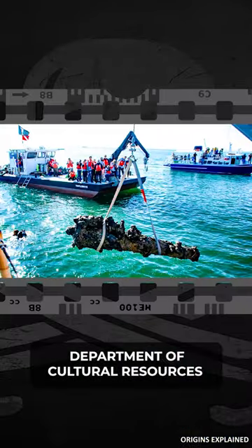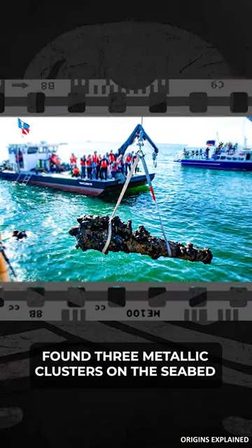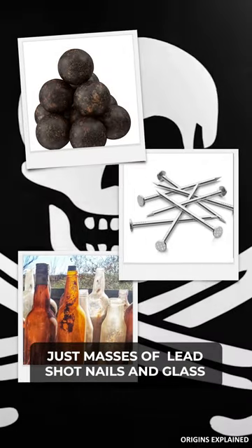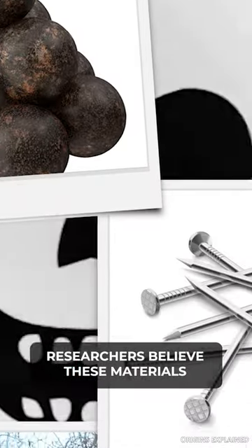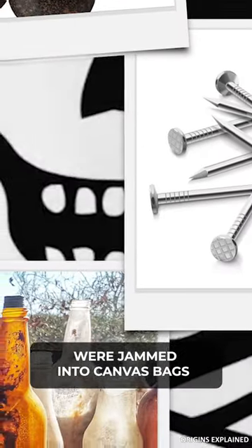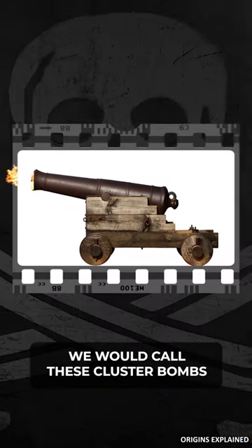Archaeologists from North Carolina's Department of Cultural Resources found three metallic clusters on the seabed. The three clusters are basically masses of lead shot, nails, and glass. Researchers believe these materials were jammed into canvas bags and then fired out of cannons — what we would call cluster bombs.